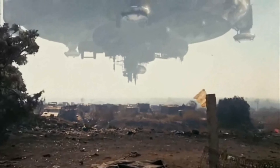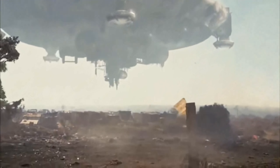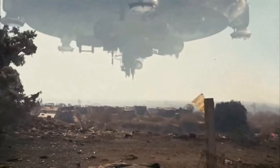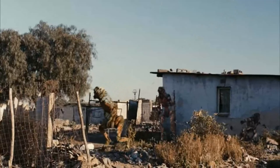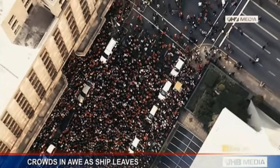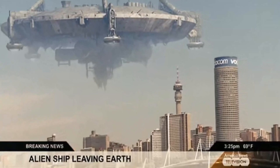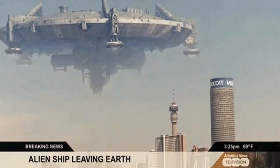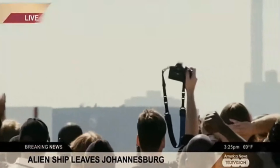To behold the Mothership is to confront the sheer enormity of the unknown. Hovering ominously over the skyline of Johannesburg, it dwarfs the surrounding buildings, casting a shadow that seems to stretch to the very horizon. Its size serves as a stark reminder of humanity's insignificance in the face of cosmic forces beyond our control. From the ground, one can only gaze in wonder and trepidation at this behemoth of steel and alien technology — its presence a constant reminder of our place in the universe.